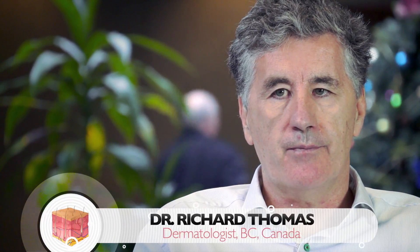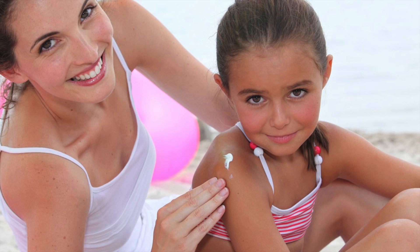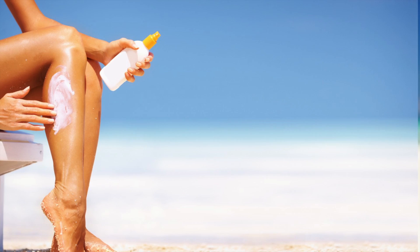It's sun protection. Sun protection starting as a child — essentially, as a child, avoiding sunburns and regularly protecting yourself with broad-spectrum sunscreens in the summer months.